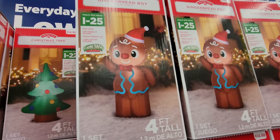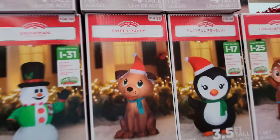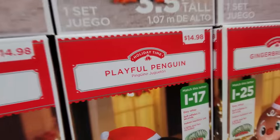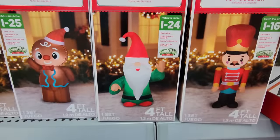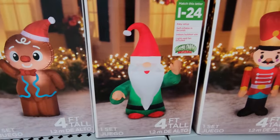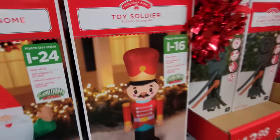We have a gingerbread boy up here — he's pretty cool looking. And then down here we have something called a sweet puppy. We have a playful penguin and a Christmas gnome — you gotta love the gnome. Look, he has no eyes! And then we have a toy soldier over here. He's not even called a Jolly Toy Soldier — he's just a toy soldier.